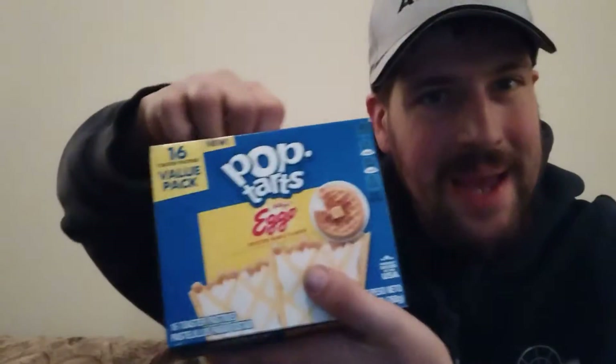Contains wheat, milk, and soy ingredients. Distributed by Kellogg's Sales. Contains a bioengineered food ingredient. This was actually the last package inside the Walmart Supercenter.